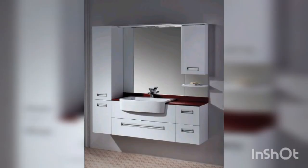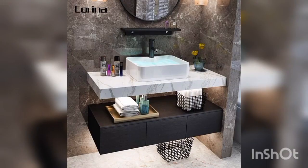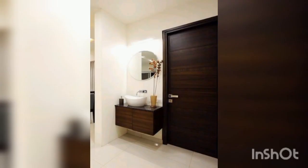The last one is pedestal washbasins. These washbasins are a classic design that has stood the test of time. They are elegant and stylish, adding a touch of sophistication to any bathroom. This basin features a modern twist on the traditional design with a sleek and streamlined pedestal.